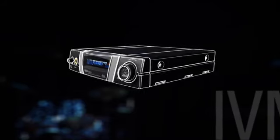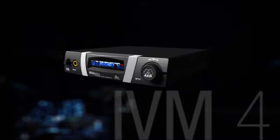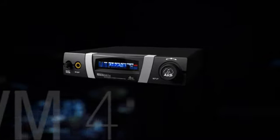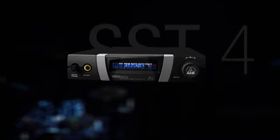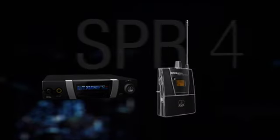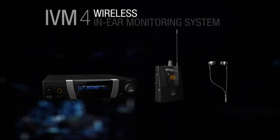The solution is an in-ear monitoring system. AKG has gone further than ever in developing a system that is fully adaptable to your needs and will make you completely comfortable on stage. The new IVM4 in-ear monitoring system represents a milestone in its category. The rugged rack-mountable stereo transmitter SST4, together with the stereo pocket receiver SPR4 and the high-quality earphones IP2, deliver an overall audio performance that has to be experienced to be believed.